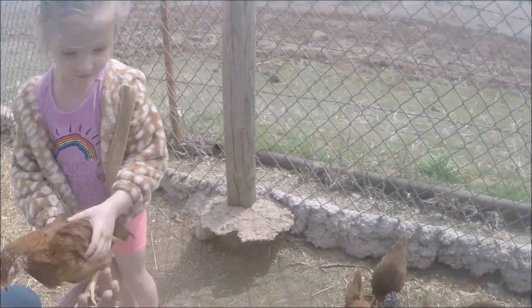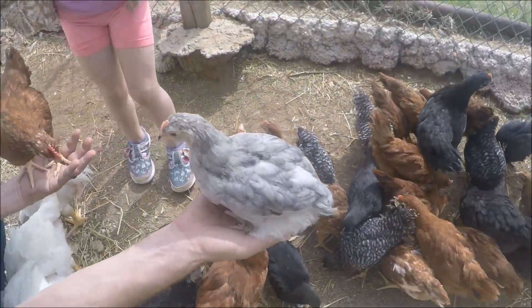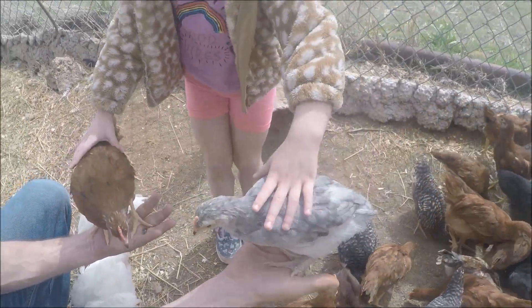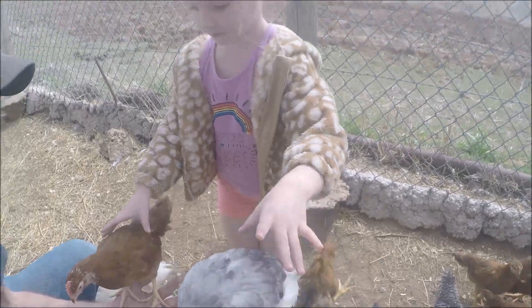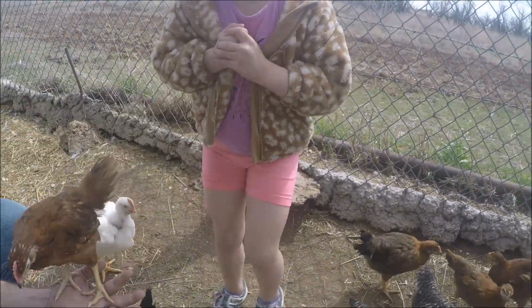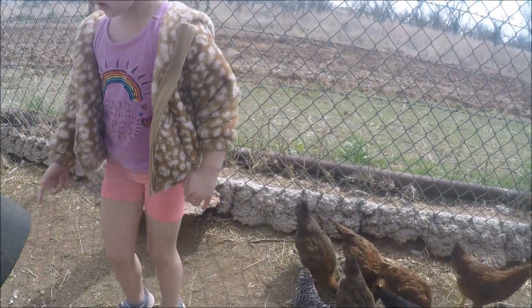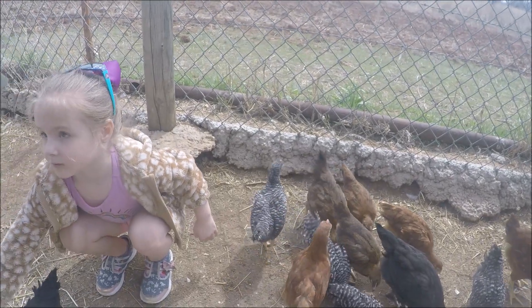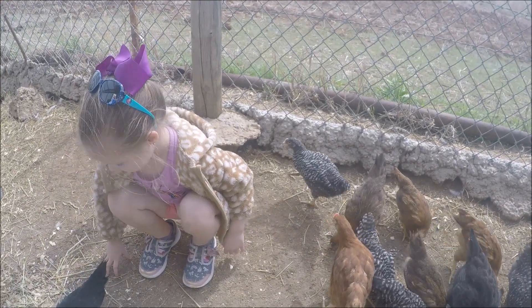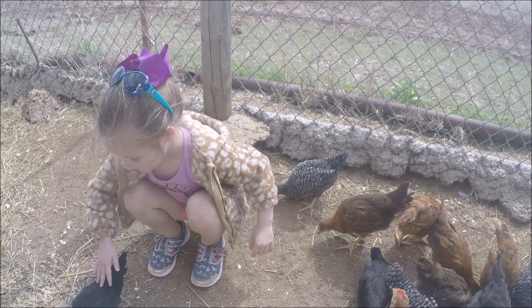There's a dark Brahma — see his feet? You see those furry feet? He's probably right there standing. That's a barred rock, he's going to go. I've got barred rocks and dominiques — here's a dominique.